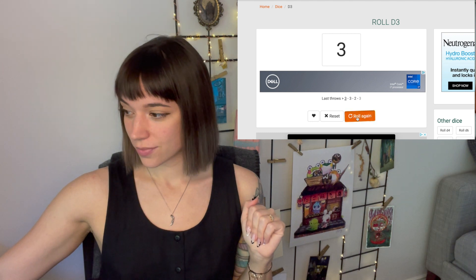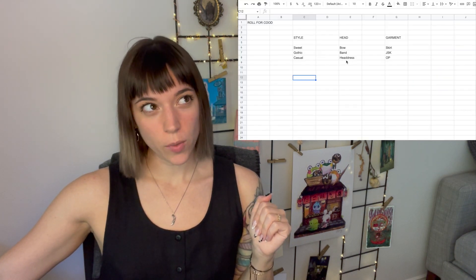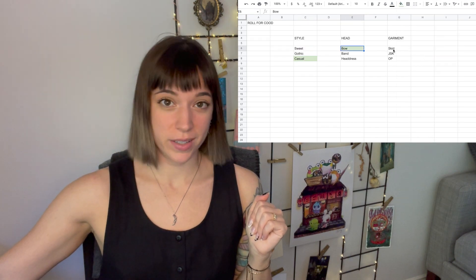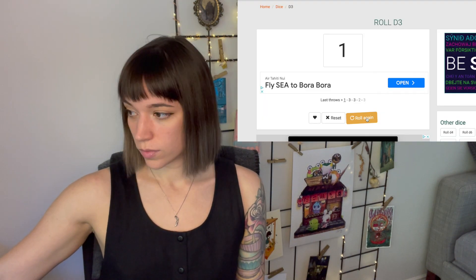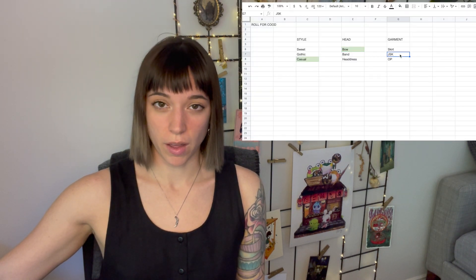Now let's see what type of thing must go up on my head — a bow! That works for casual. I should highlight these so I don't forget. Finally, we're going to see what type of garment I have to style. It's got to be a jumper skirt. Casual jumper skirt coord with a bow — I can totally do this.